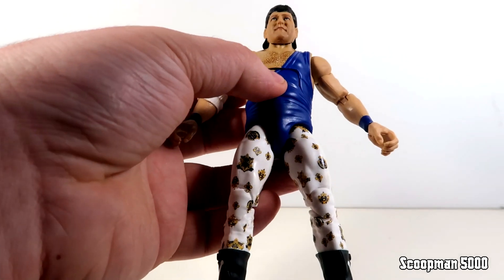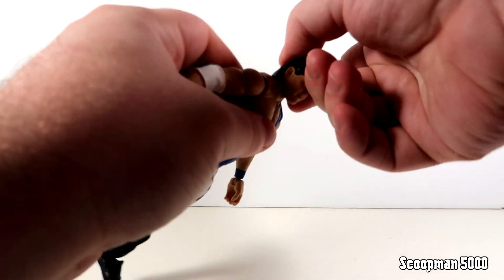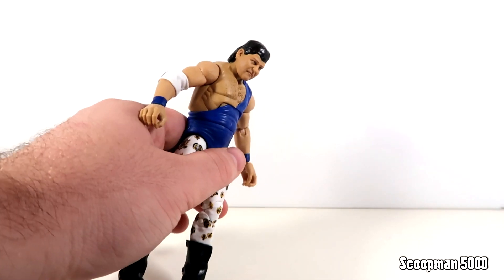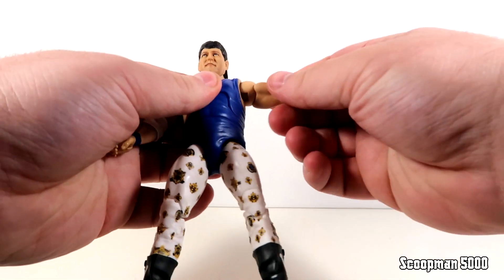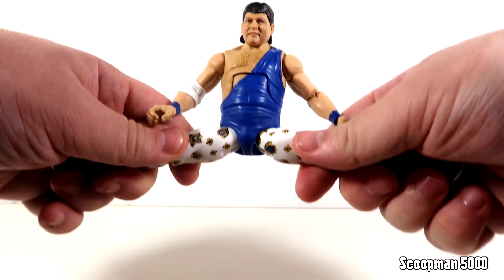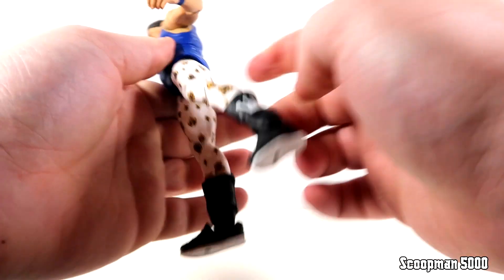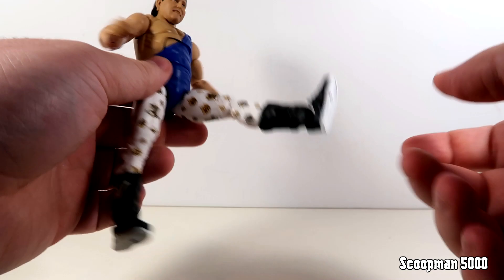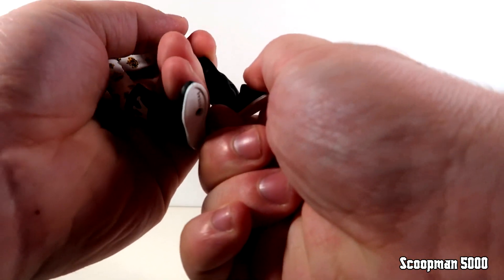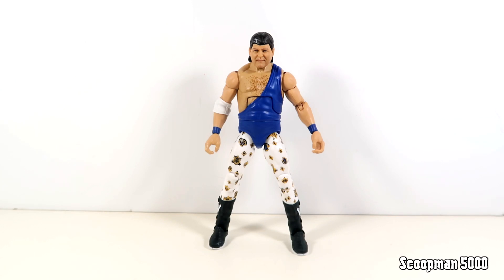For articulation: the head does the double ball joint with good range of motion, though his hair is a bit long in the back so he doesn't look back as much. The torso does an ab crunch. The shoulder swivels and hinges, you get the upper bicep, a 90-degree single-jointed elbow, and rotation and hinge at the wrist. He gets nearly a full split — Mattel seems to have a much better range of motion here lately. He doesn't kick back due to the singlet sculpt but does kick forward well. The double-jointed knee is good with no knee pads blocking it, and he's got hinges on the foot with a pretty good pivot.